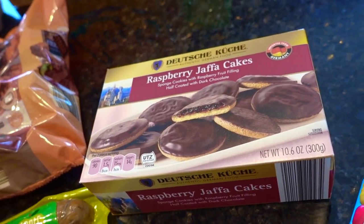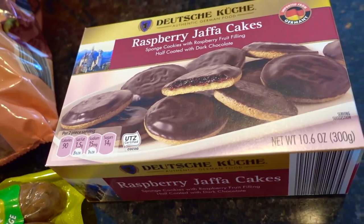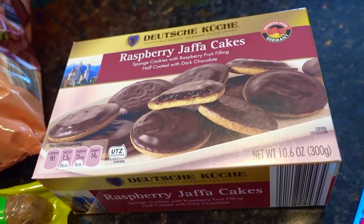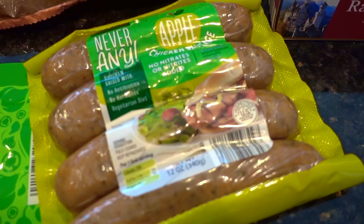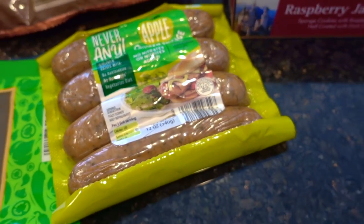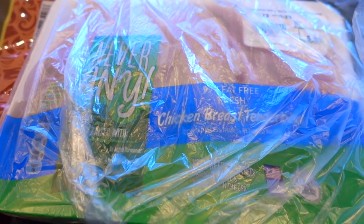Also, my mom's group is having a sangria night tomorrow, so I'm going to be bringing this item — the raspberry Jaffa cakes? Sponge cookies with raspberry fruit filling. Also the Never Any chicken sausage, apple sausage — that is a new thing. And also some chicken breast, Never Any tenderloins.